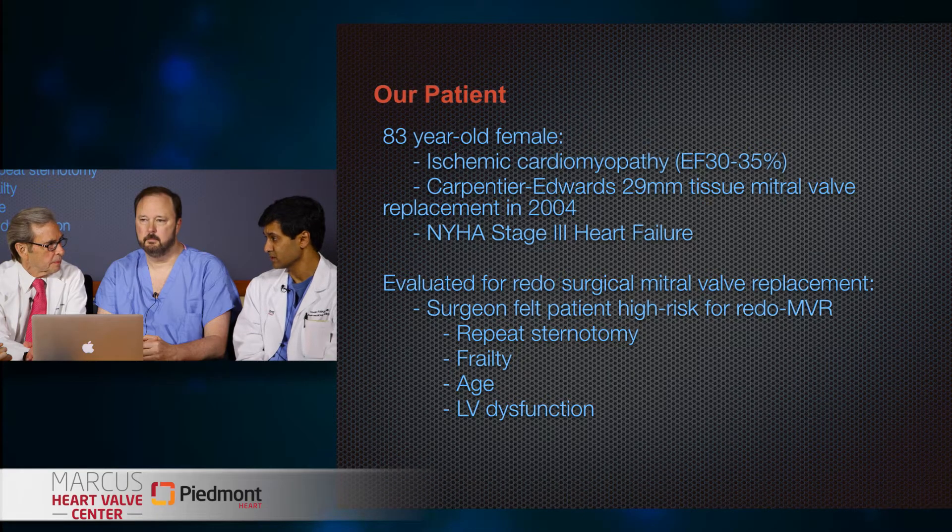Vivek, when did you start thinking about doing a valve-in-valve in somebody like this? Was she an ideal candidate? We really had been thinking about it for some time. The thing that's profound is how frailty drives surgical risk. The surgeons have known this for years. She was very frail, and we knew that redo sternotomy was going to entail an excessive risk. Transcatheter technology has really been refined and been applied in this scenario a number of times, and we felt that we could be successful.